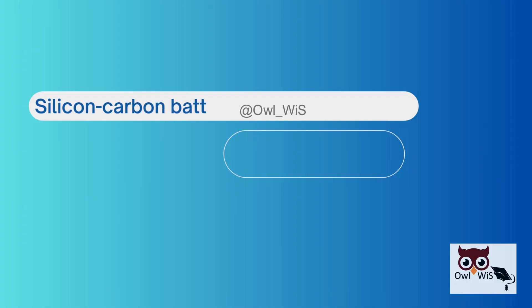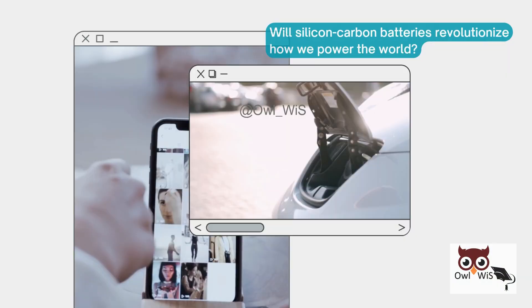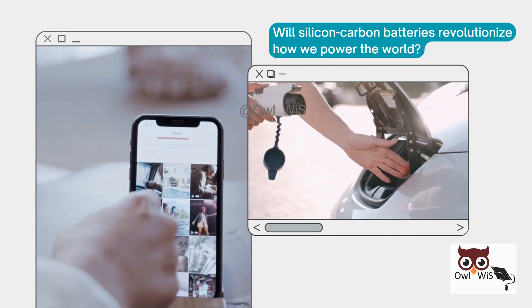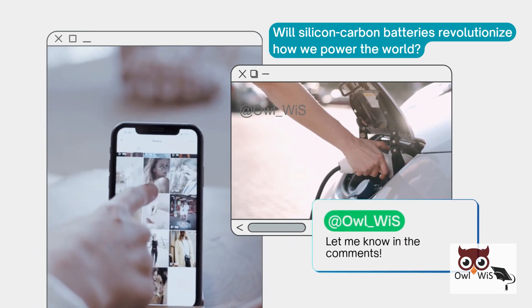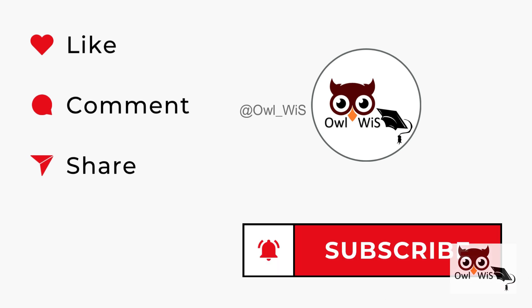Silicon carbon batteries are not just hype — they are real. What do you think? Will silicon carbon batteries revolutionize how we power the world? Let me know in the comments. If you enjoyed this breakdown, hit that like button, subscribe for more, and turn on the bell icon so you don't miss what's next.